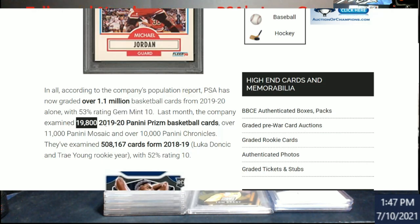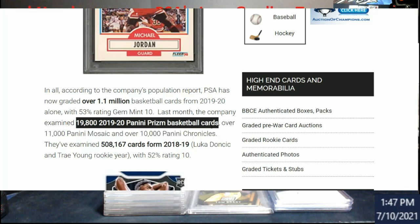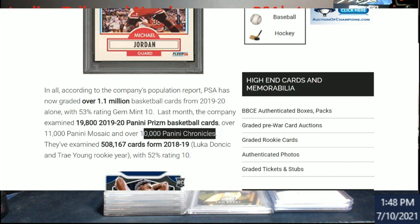Another key stat: 19,800 were Prizm basketball cards. Think about how much they produced — you had choice, T-Mall, retail versions, hobby packs, blasters, mega boxes. That's a lot of Prizm cards. 11,000 were Mosaic and over 10,000 were Chronicles. They've also examined over half a million cards from 2018-19.